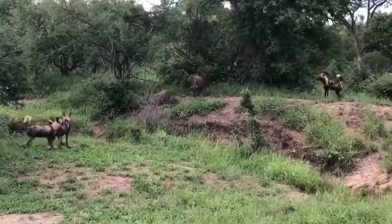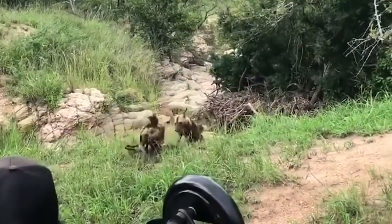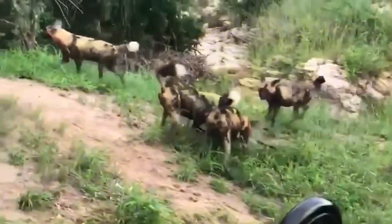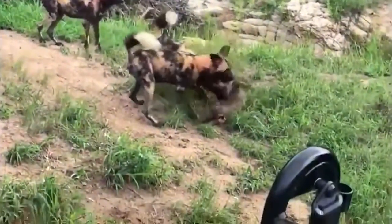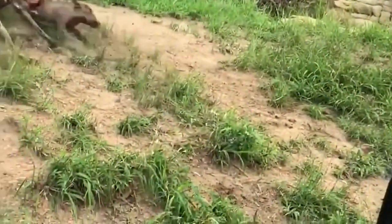The warthogs in the previous two videos were lucky, but not the one in this video, as it is snatched and cut to pieces by a hungry pack of wild dogs. The predators show no mercy as they slice and dice the warthog into bits and pieces to eat it as fast as they can.